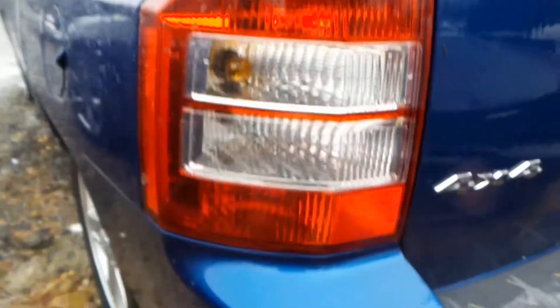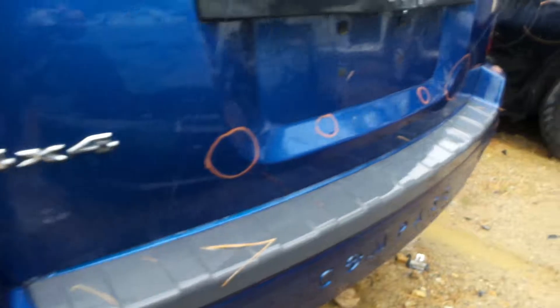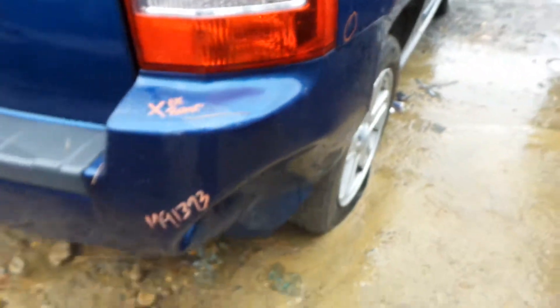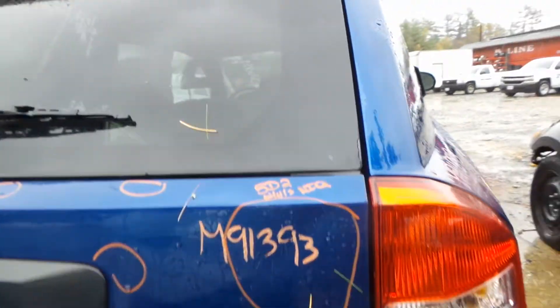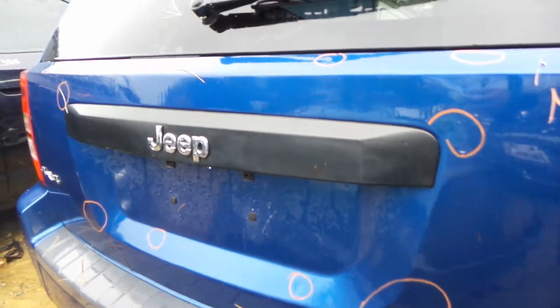Left tail lamp in good shape. Rear bumper rebar will be in good shape, but the cover is no good. Right tail lamp in good condition. The lid gate on here is just littered with pings and dents.